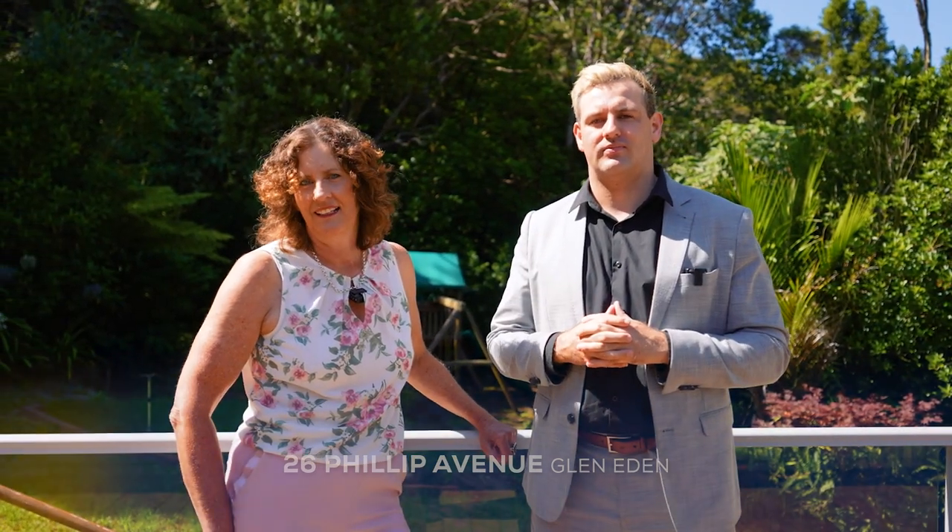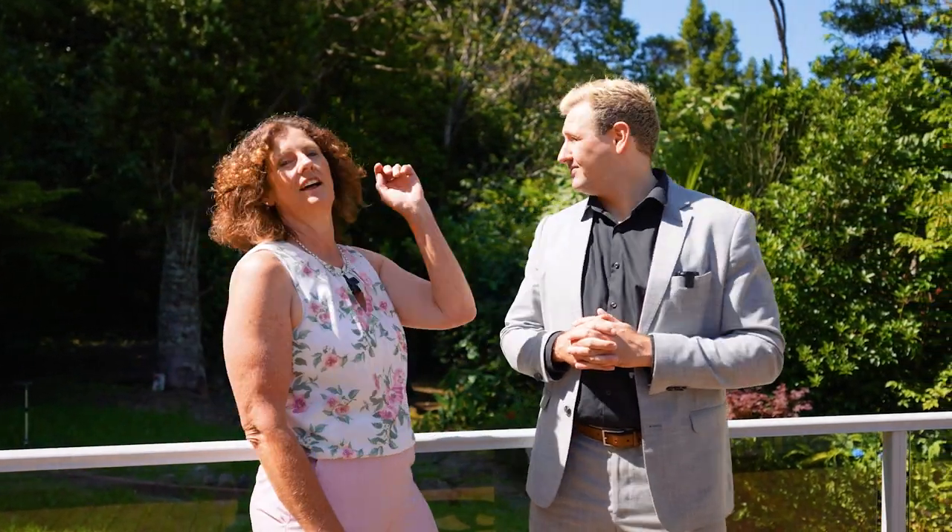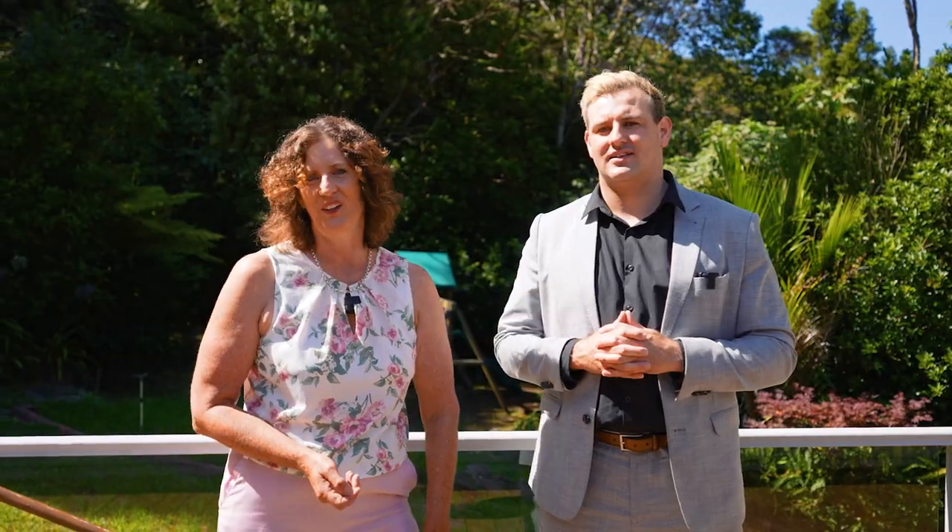Today, as you can see, we bring you sunshine, privacy, and just an all-round great weatherboard home. You're going to love the spacious living area and perfect entertainer's deck. And as you can see, around us, we are in a beautiful bush setting right on the Titirangi border. So come on in and have a look.